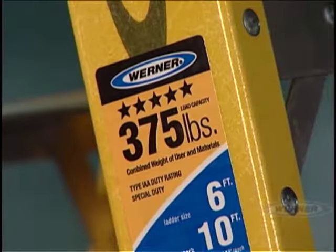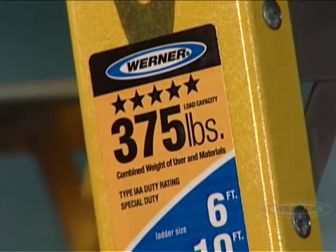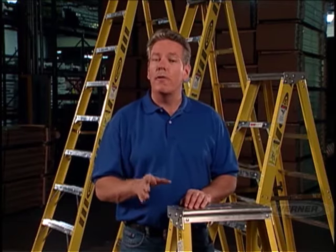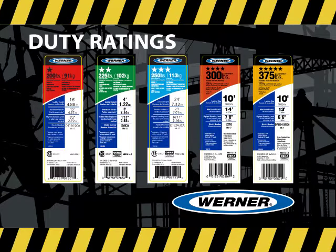Duty rating is also critical. Werner ladders are built to handle the demands of various applications. The duty rating should take into account both the total weight that will be on the ladder and the specific job at hand. Many professional-grade ladders are yellow or orange, so remember you need to check the ID label for duty rating. Duty rating is the maximum allowable weight on the ladder — it is the sum of the person's weight plus the weight of any tools, clothing, and material. Also consider the variety of personnel that will be using these ladders. This total weight must not exceed the duty rating.